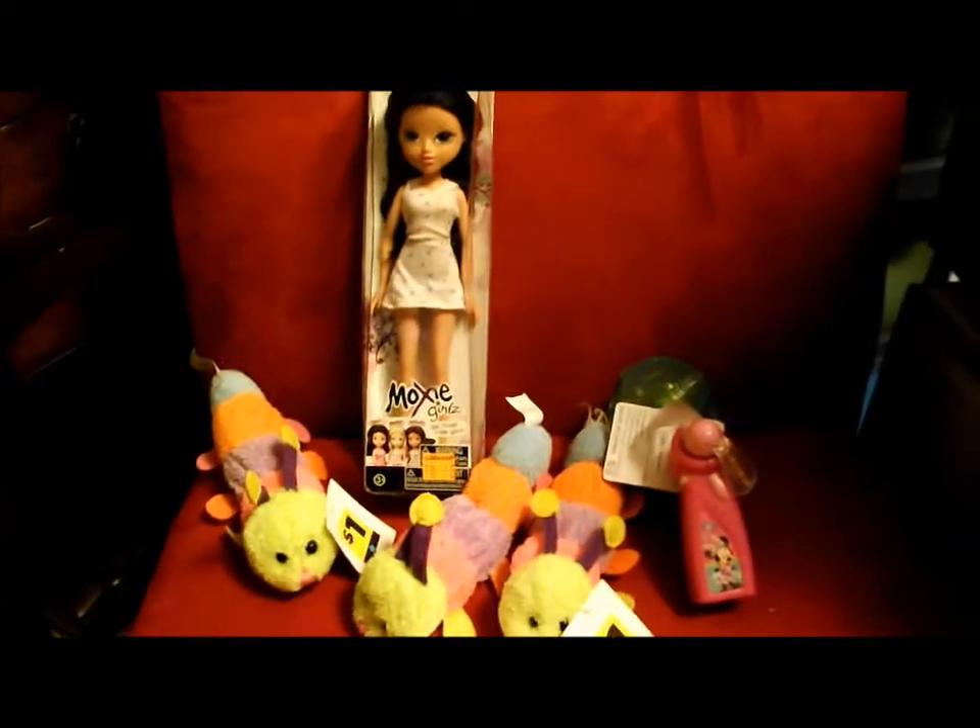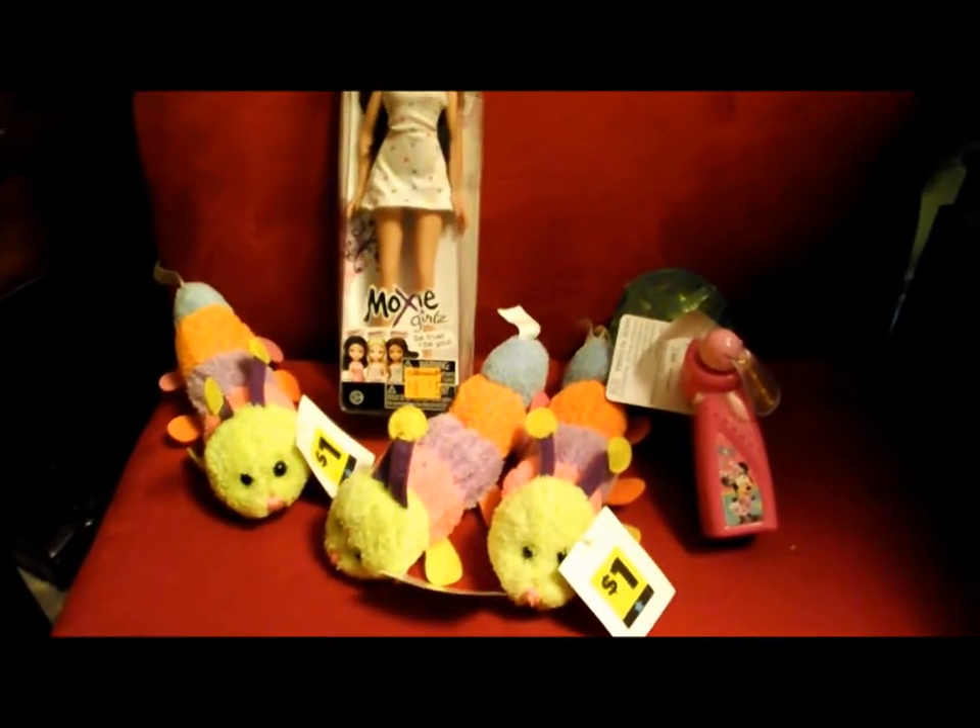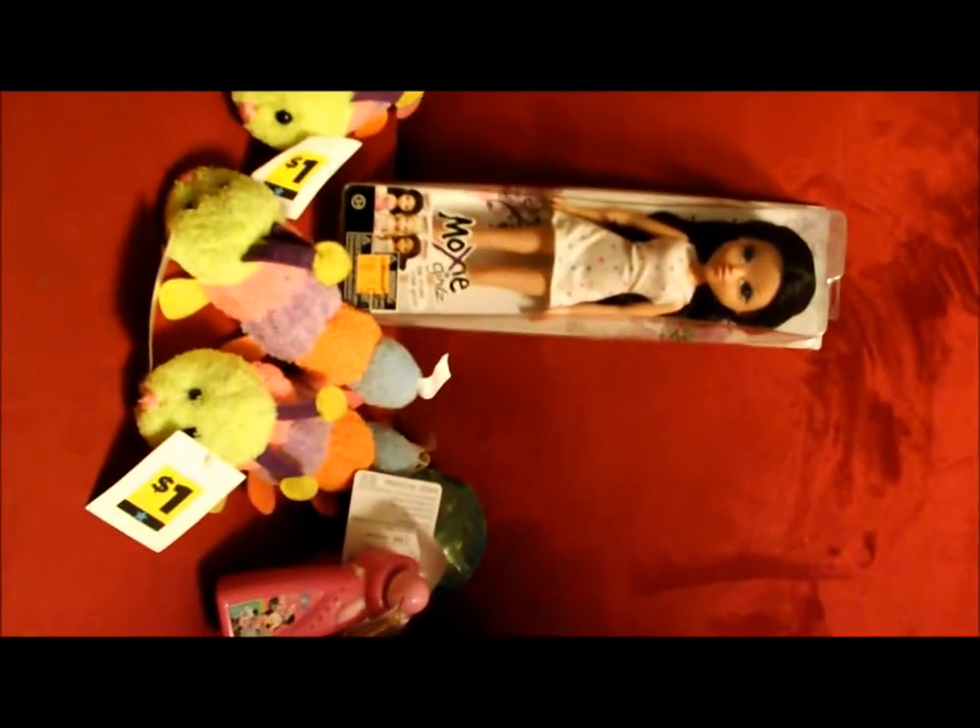So that is it — my 68-cent haul today. Thanks for watching!